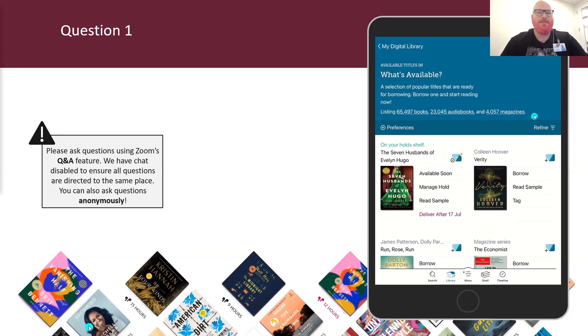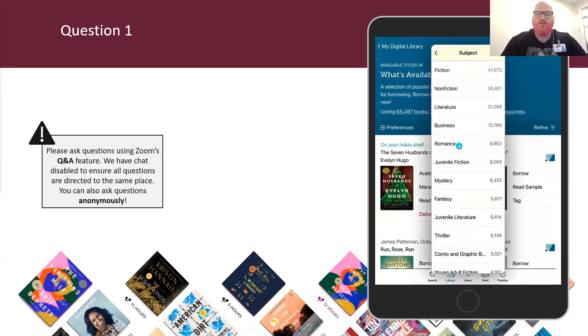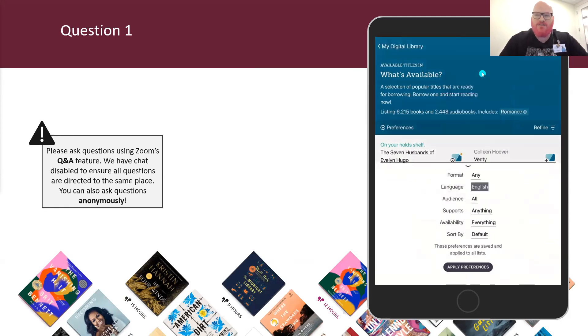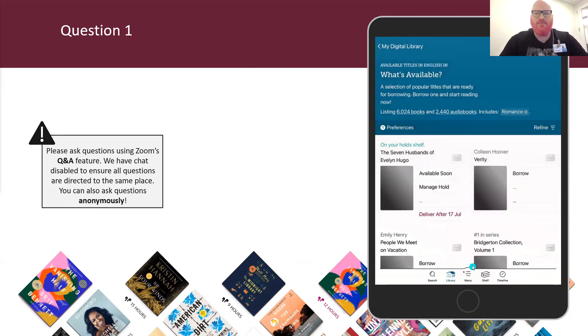You all got it correct! When you want to do a temporary filter on your search results or list, tap on that Refine button. You can add a subject, sort how results appear — by popular or release date. If you head into Preferences, however, these are going to be permanent. If you add an English preference, you are always going to only see books in English in Libby unless you go back and edit that preference. Language, format, and age range are the most popular preference settings.